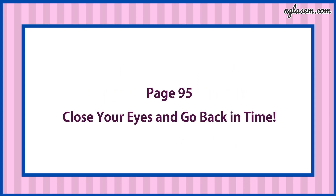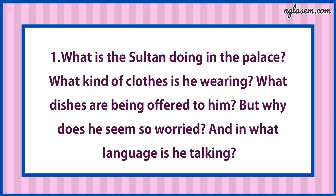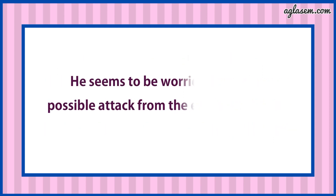Now turn to page number 95. Close your eyes and go back in time. First question says: What is the Sultan doing in the palace? What kind of clothes is he wearing? What dishes are being offered to him? Why does he seem so worried? And in what language is he talking? Answer is: The Sultan is holding a meeting with his ministers. He is wearing traditional dress and lots of jewelry. Many types of Mughalai food, drinks and sweet dish were being offered to him. He seems to be worried about the possible attack from the enemy kingdom.